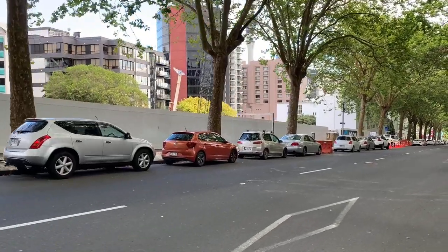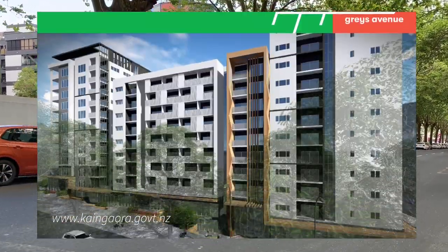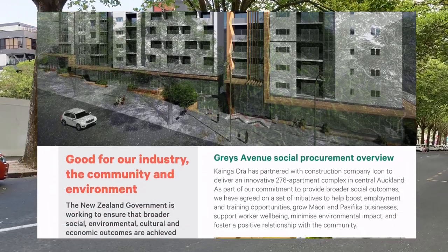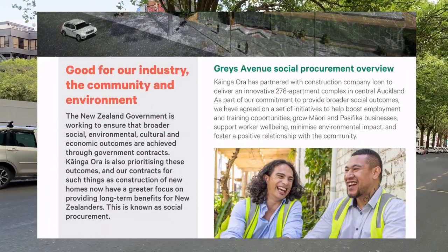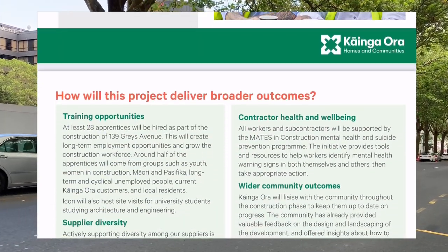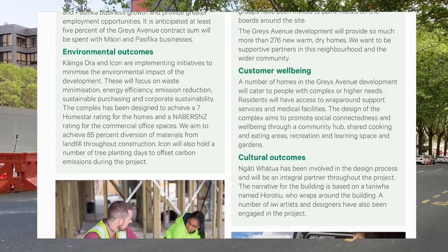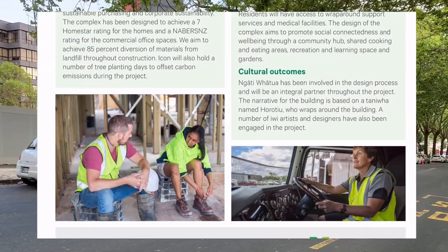One of the interesting things for this project is Kaangora is using a social procurement approach. In short, they've agreed a set of social outcomes that will be achieved with the help of their lead contractor, Icon. This social procurement approach is a really cool way for a developer to further the goals of their core business, and contrasts nicely against the opposite of just paying some money to get a building built.